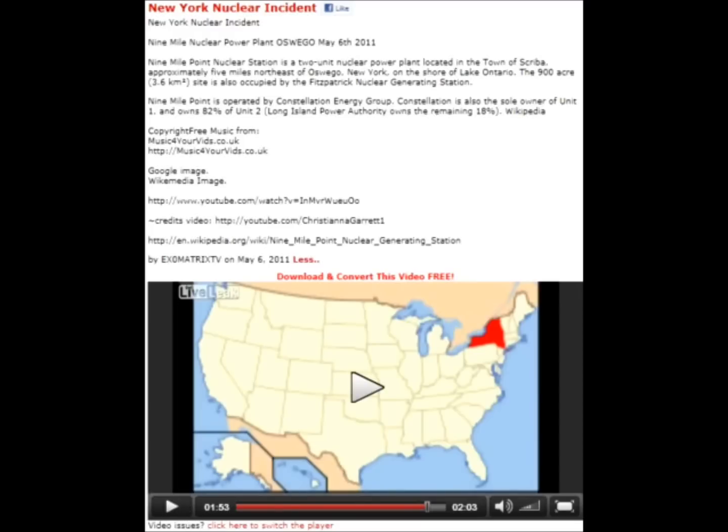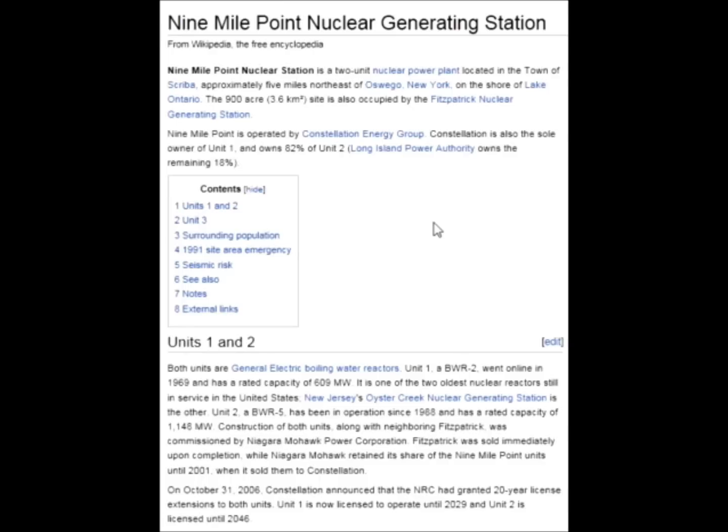She broke it down pretty well. I'm going to go ahead and show you those articles she was talking about and then dig a little deeper into the history of past events that have occurred at the Oswego 9 Mile facility. The facility is home to three reactors — the 9 Mile 1 and 2 reactors, and it shares the grounds with the Fitzpatrick facility. To get started, I want to cover a little background on the facilities over there.